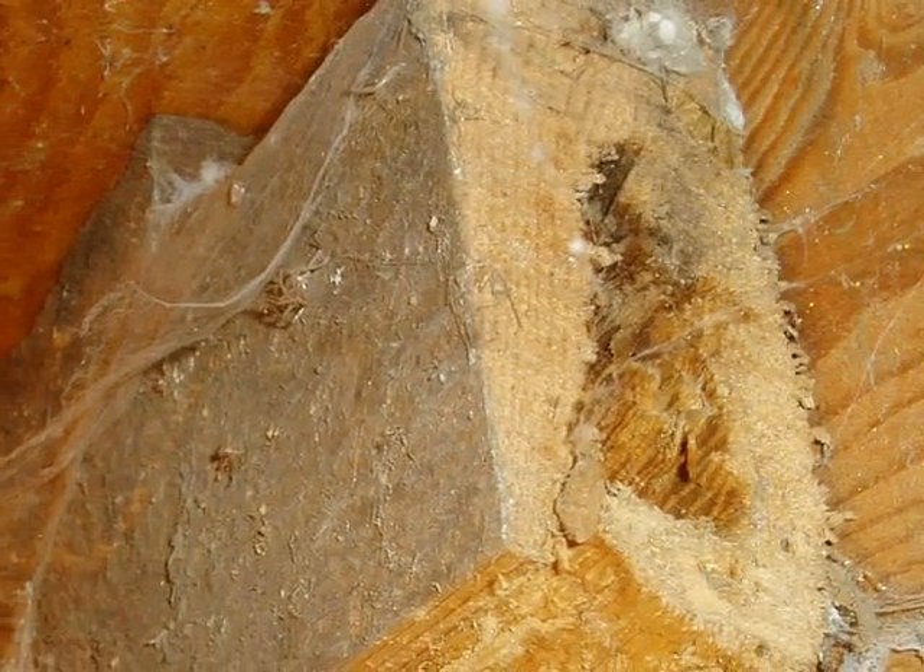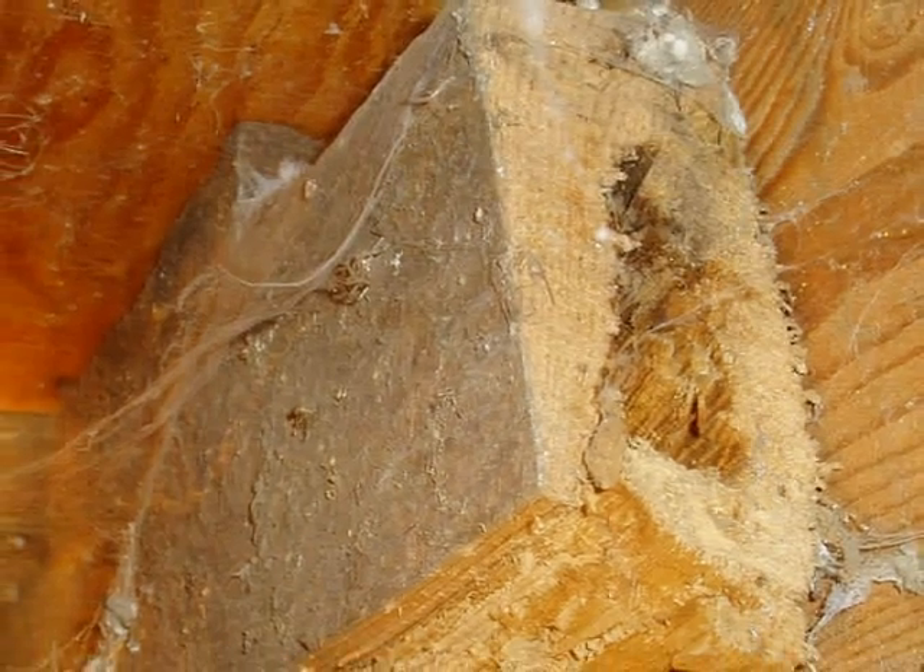Insect larvae live deep inside wood, and the pest, if ignored, will reinfest for generations until the lumber is completely destroyed.